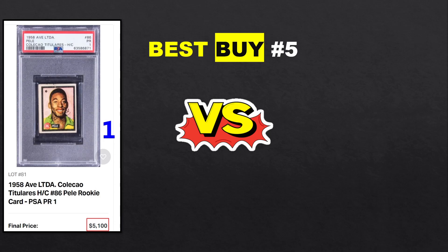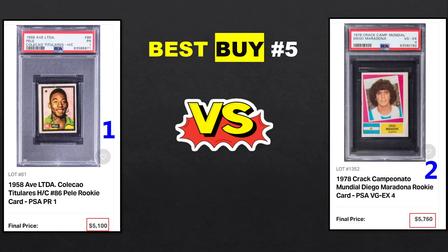At number 5: Pelé rookie — the market looks at this Pelé as rookie material — Aves Coleção Titulares, PSA 1, though the high appeal for a PSA 1 looks very decent. Versus Maradona 78 Crack Campeonato Mundial, PSA 4, very off-center but still an impressive grade for this sticker — most of those are PSA 1, 1.5, or 2 because they tend to have a lot of damage on the back, glue, stuff like that. The Pelé sold for 5.1k and the Maradona sold for 5.7k — not exactly the same but close.